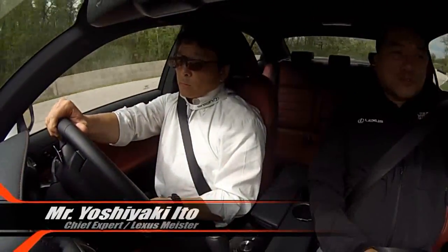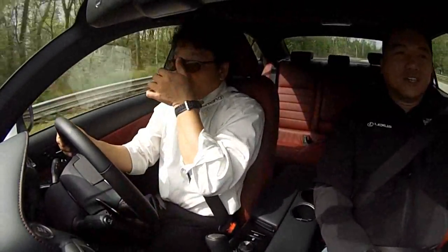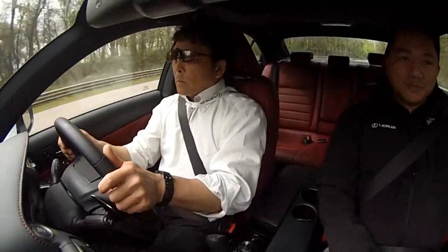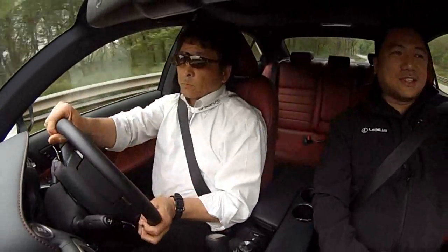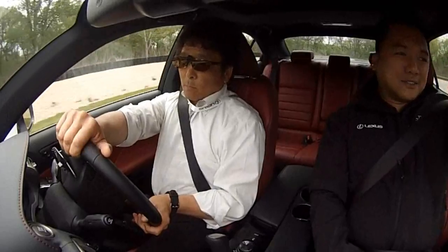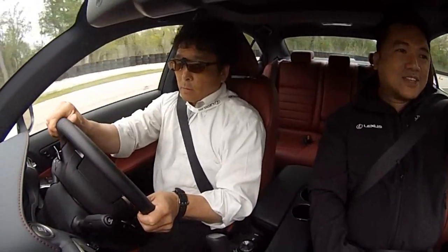This is showcasing the strength of the IS 350 in terms of the improved body rigidity and all the improvements they put in on the latest iteration of the IS 350F Sport. In the hands of an expert veteran driver, the lines are very much defined and very smooth, and the car is behaving fantastically.